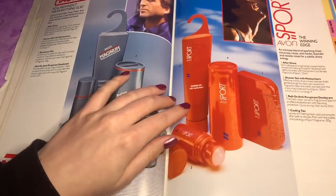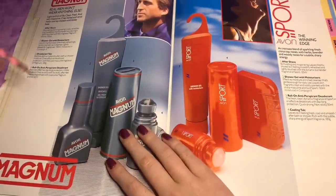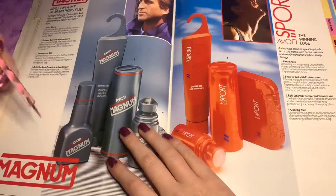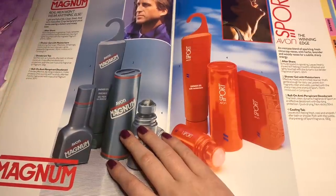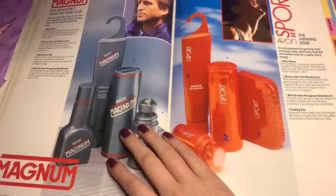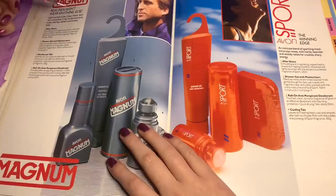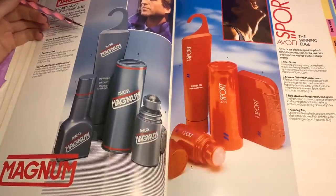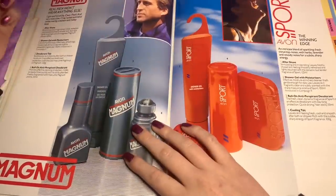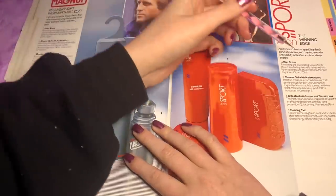He looks so happy about it — it's because it's the sport one. So we have this one called Magnum in bold text because it's a man's fragrance. 'Real men won't wear anything else.' Oh my god, it gets worse and worse. Light and full of life, clean, fresh and very masculine — crisp, purple citrus notes on balsam and mossy base. This is just incredible. I'm so glad of how far we've come from this because it's actually ridiculous to look back at.